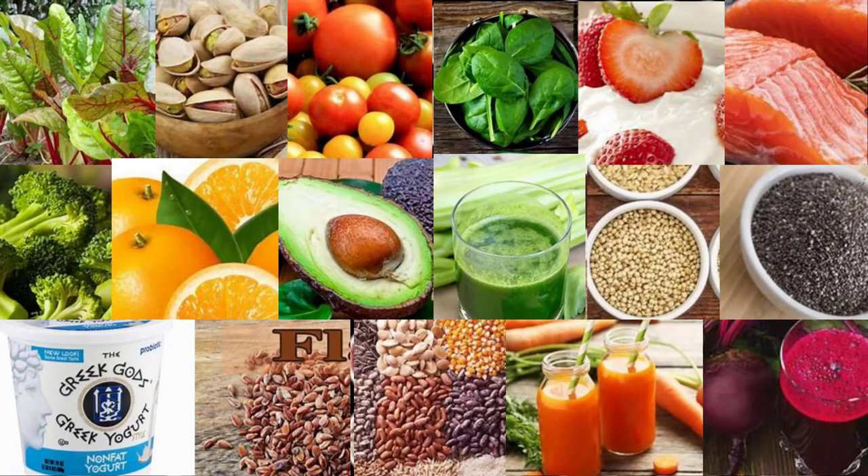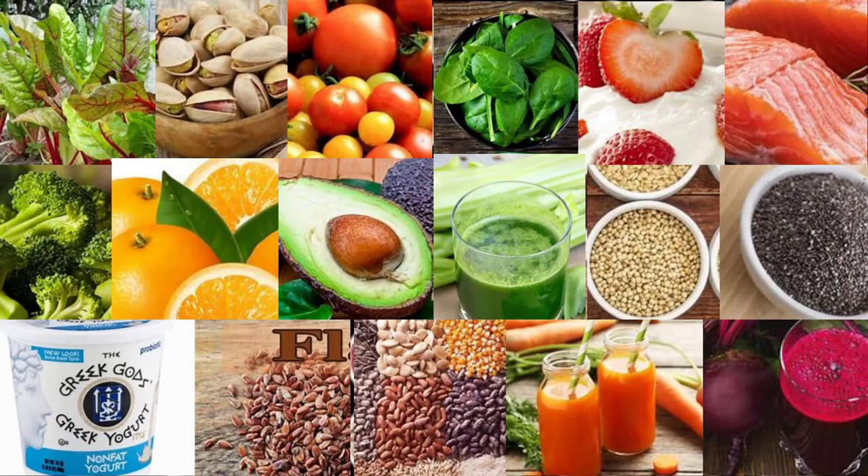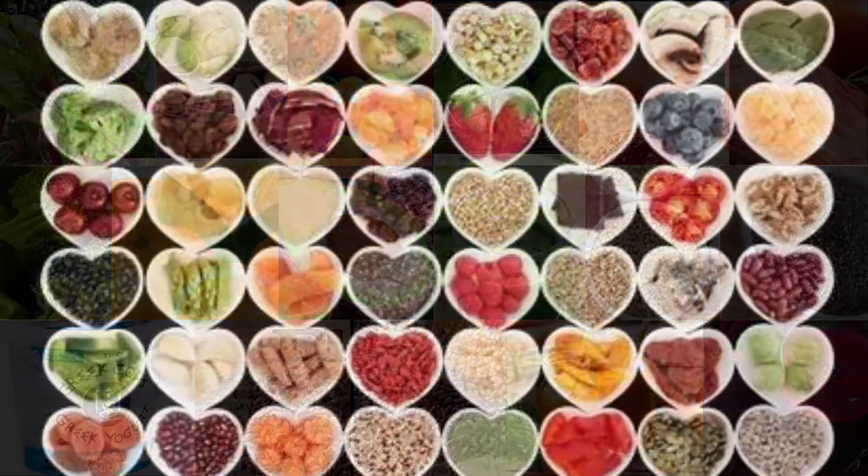8. Pistachios. Pistachios are highly nutritious and their consumption has been linked to healthy blood pressure levels. They're high in a number of nutrients essential for heart health and blood pressure regulation, including potassium. A review of 21 studies found that among all the nuts included in the review, pistachio intake had the strongest effect on reducing both SBP and DBP.